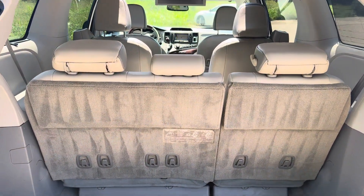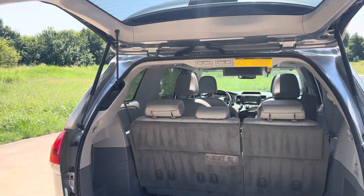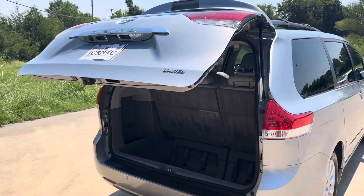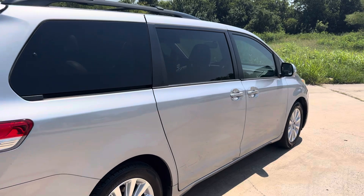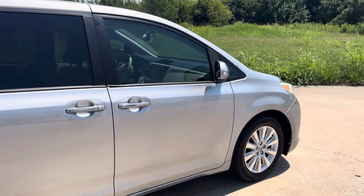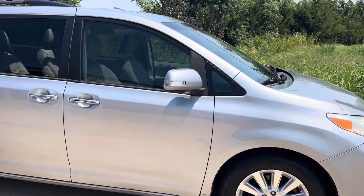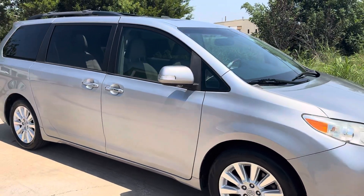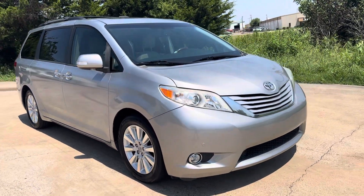Power third row seats, power rear liftgate, dual power sliding doors, backup camera, navigation, heated seats, blind spot detectors, dual moon roofs, and DVD player. Every option available except for the all-wheel drive — this is not an all-wheel drive.